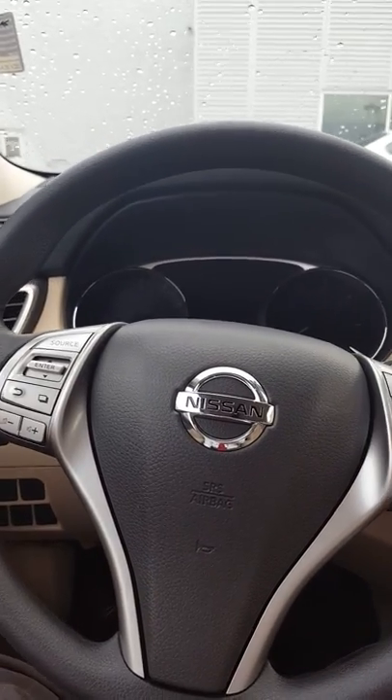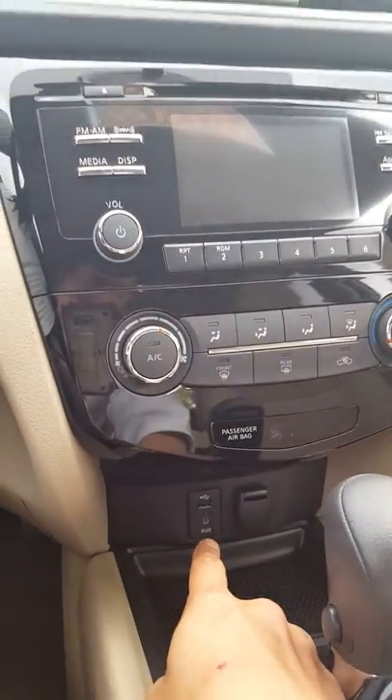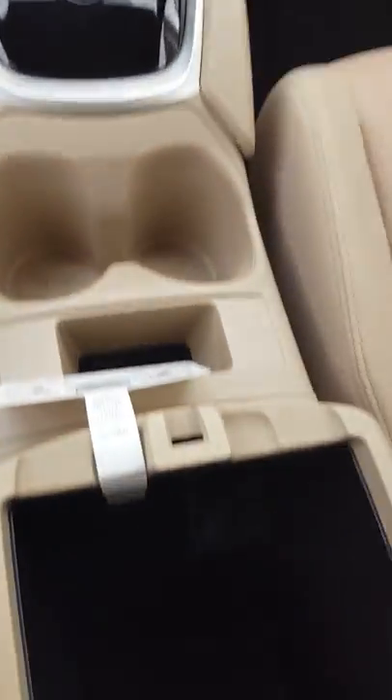And there's the display screen — we have our auxiliary and USB inputs, the power outlet, and an additional power outlet down there as well.